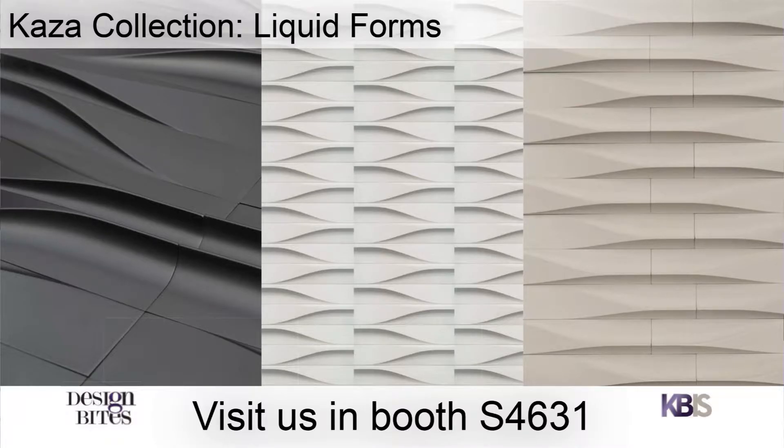I'm going to invite you guys to come see us. Our booth is right here — you can see it right back there with the signs on the wall. We're in booth 4631. I invite you guys to come over and see Liquid Forms and some of the other exciting products that we're debuting at KBiz this show.